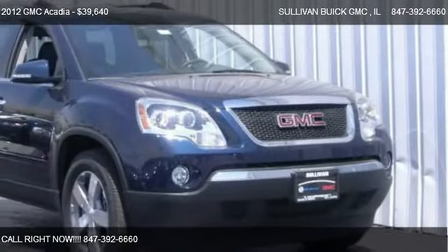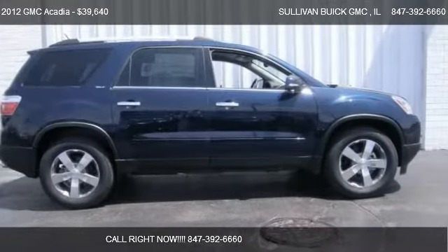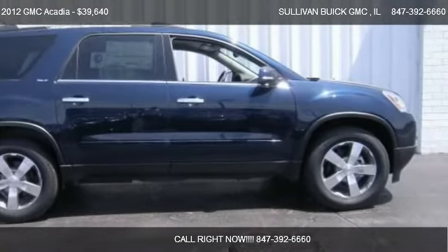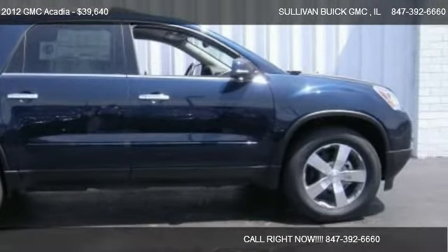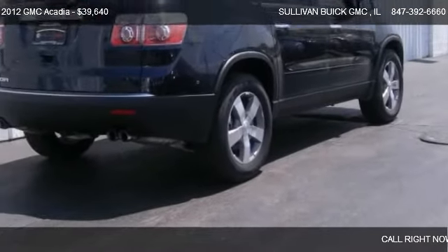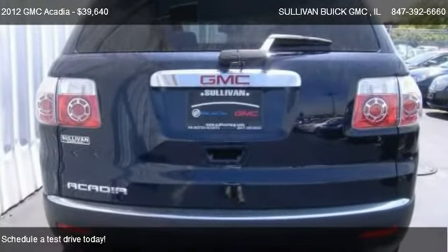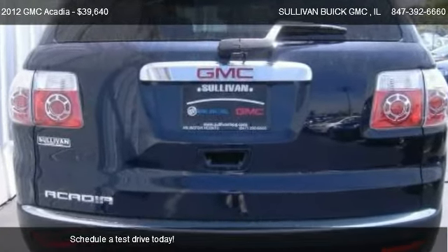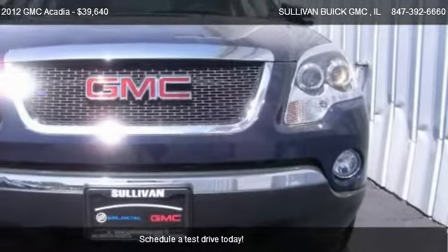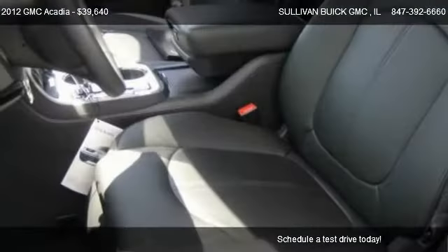This 2012 GMC Acadia is offered by Sullivan Buick GMC, priced at $39,640. This Acadia is ready to sell and has just over 5 miles.